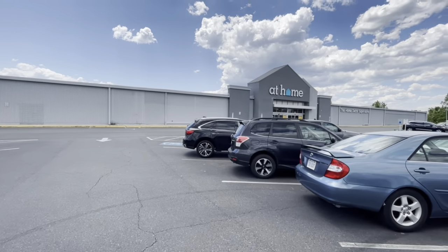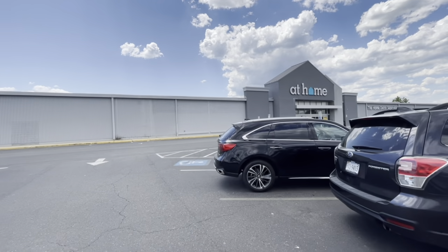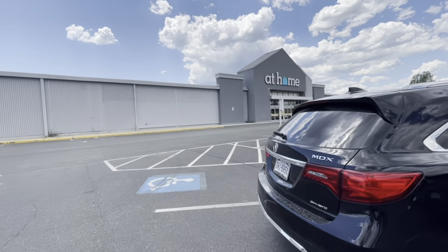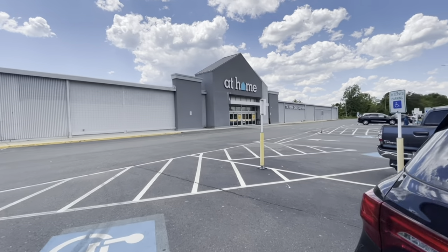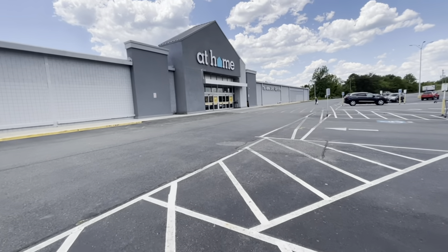Hey guys, welcome back to my channel. So I'm headed into the At Home store. I haven't been in this store in a while, but I wanted to take you guys along with me to see what they have to offer. This store is kind of expensive, but you may find some things in there that are reasonable. So let's go in and take a look.